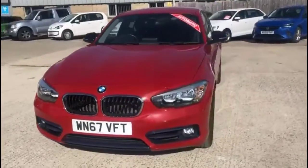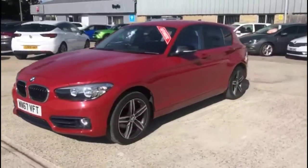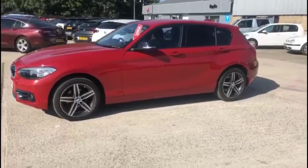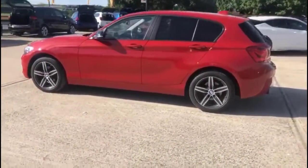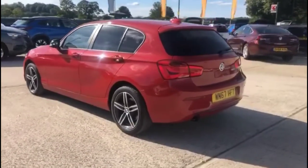Hello and welcome to Baylis Vauxhall. Today we're viewing a BMW 118 diesel Sportnav Auto. This vehicle has covered 27,367 miles, finished in red, and comes with a base warranty with the option to extend it to 36 months.